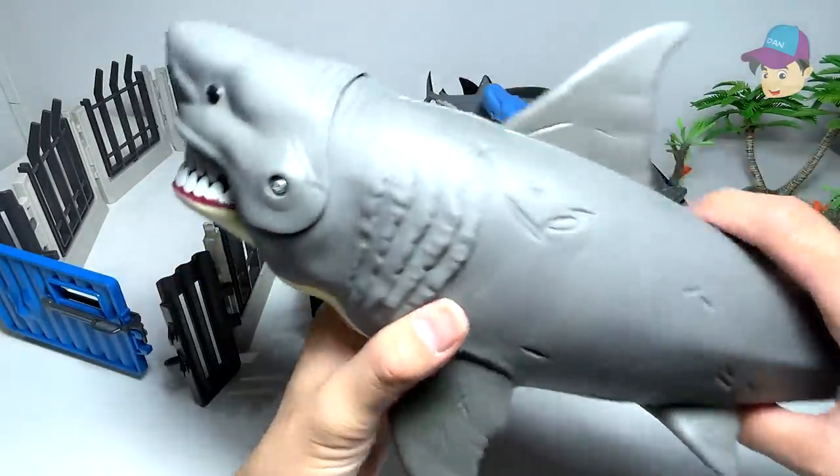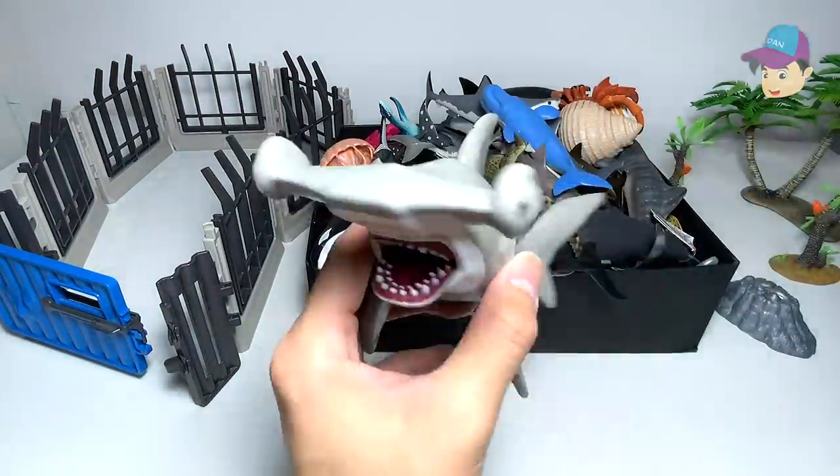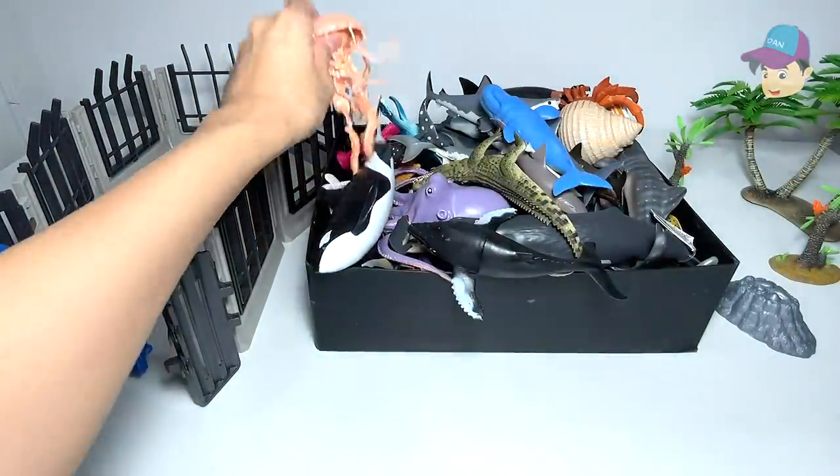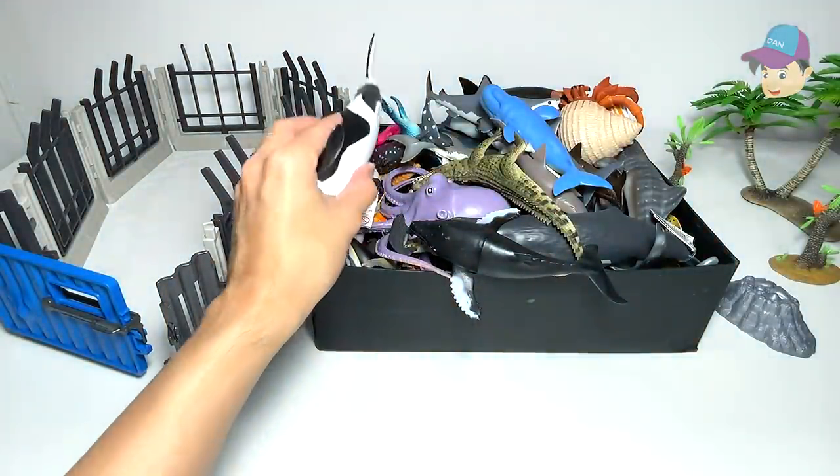We have a big megalodon right over here. Hammerhead shark — beautiful one. Jellyfish — this one looks amazing. We bought this recently.